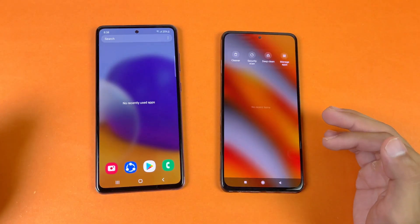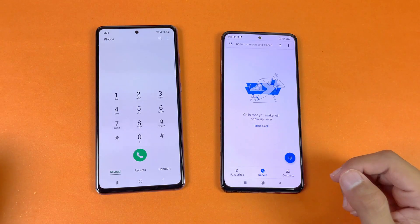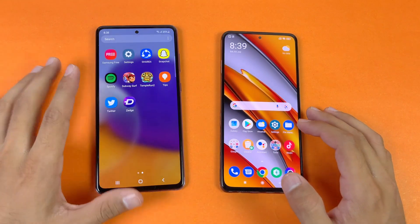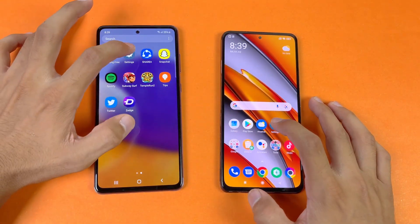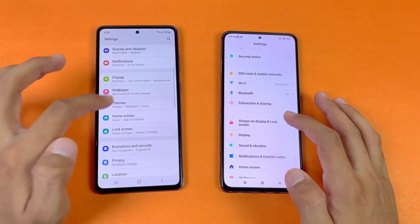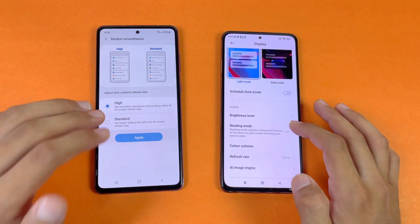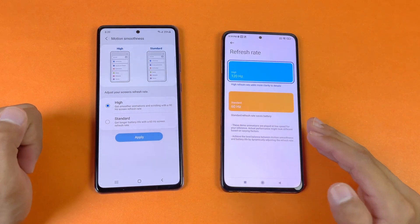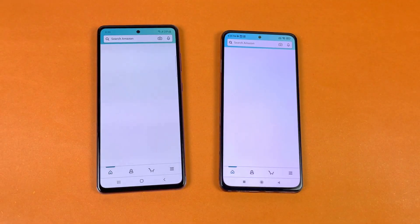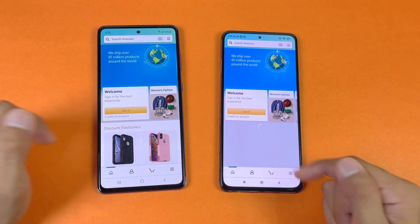Everything is closed in the background — no applications are running. Let's see phone dialer on both phones — that is a little bit faster on the Samsung Galaxy A72 compared to the Poco F3. Next on the list is Settings on both phones — that looks exactly the same. Display settings confirm 90Hz on the A72 and 120Hz on the Poco F3. Now let's check Amazon Shopping — that is super fast on the A72, but the F3 takes a little bit more time.